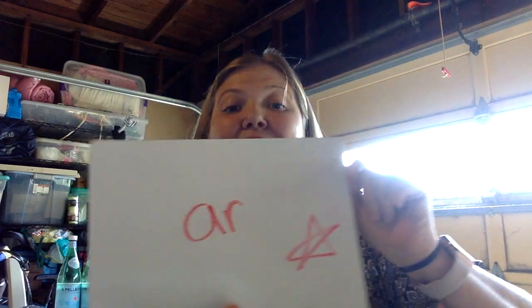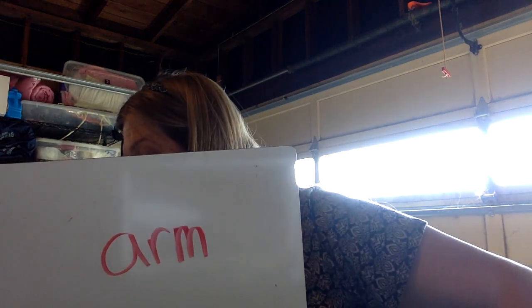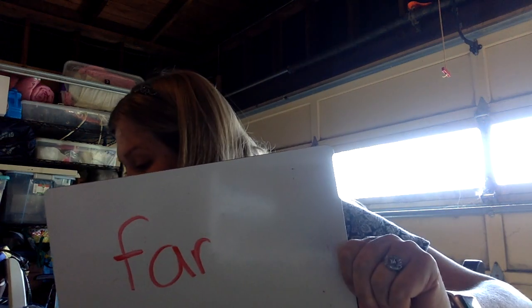Can we make it say arm? Arm, like my arm right here. We take the R and we put a sound at the end — we're going to put an M. You got it. Can we make it say far? Put an F at the beginning. What about to make it say bark, like a dog goes bark? The first sound needs to be a B, and at the end just a K. Bark.